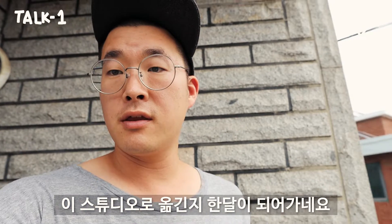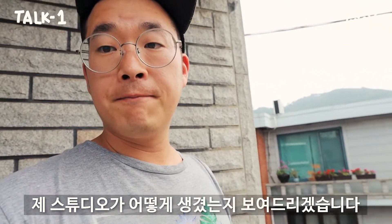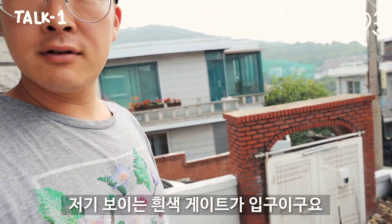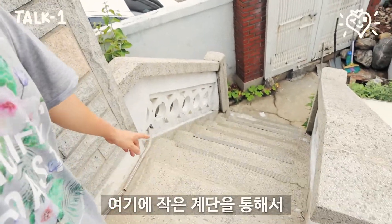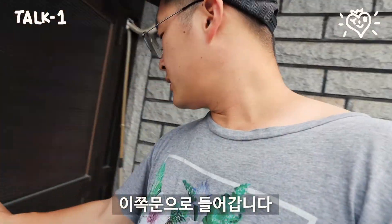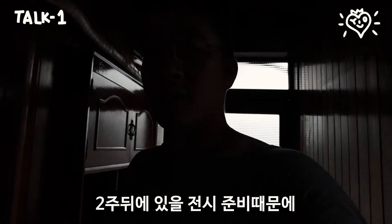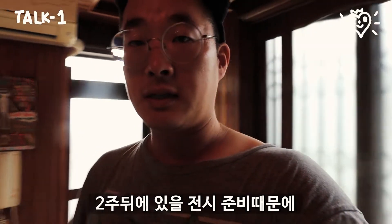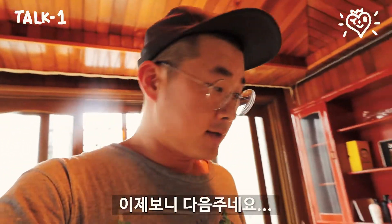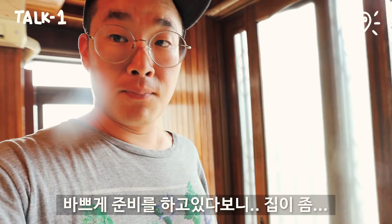It's been a month since I moved to this studio and I'd like to show you a bit of how my studio looks like. So the white gate right there — that's the entrance, and there are little stairs to come up to enter this door. It's very messy right now because I'm preparing the exhibition, which is coming next week, so I'm busy preparing.